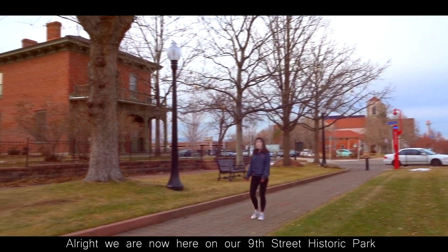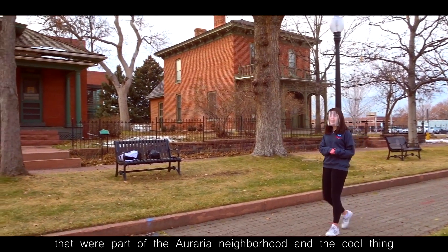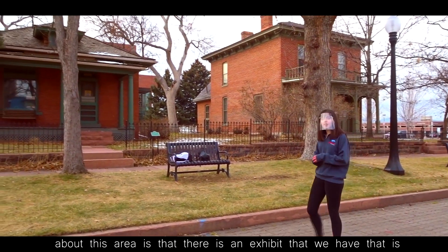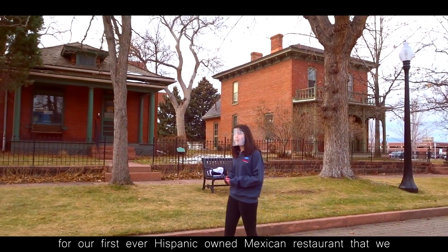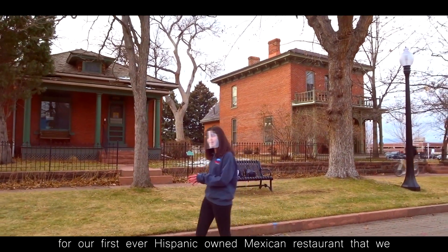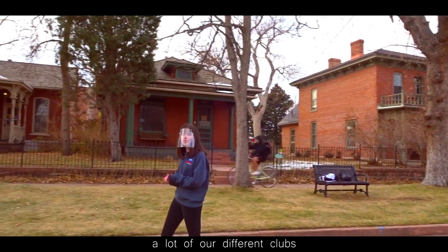Alright, we are now here on our 9th Street Historic Park, where we have actually preserved all the houses here that were a part of the Auraria neighborhood. The cool thing about this area is that there is an exhibit for our first ever Hispanic-owned Mexican restaurant down in this area, and we actually use these houses for a lot of our different clubs.